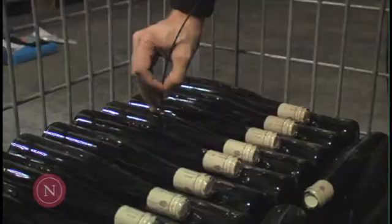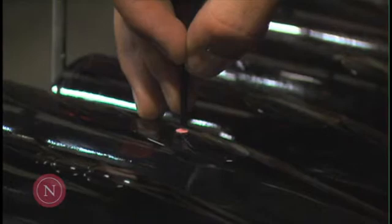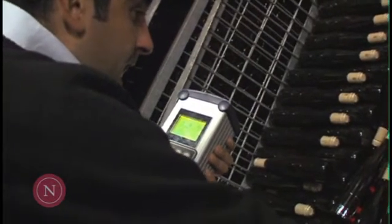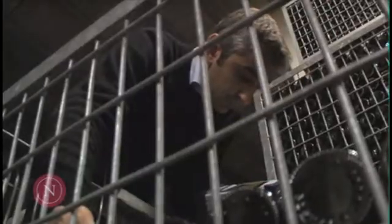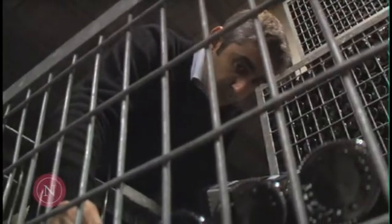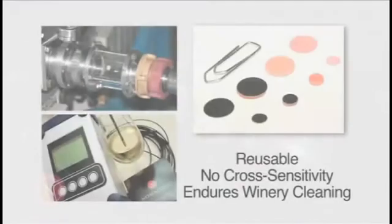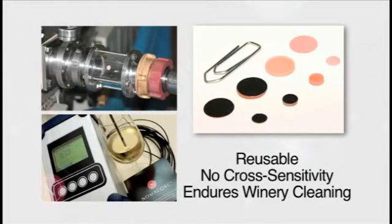The NomaSense oxygen measurement system is highly accurate, portable, non-destructive, and allows for non-invasive analysis. It provides rapid readings when measuring either high or trace amounts of oxygen. The sensor dots and dipping probes are reusable, have no cross-sensitivity to sulfur dioxide or carbon dioxide, and are designed to withstand stringent winery cleaning procedures.